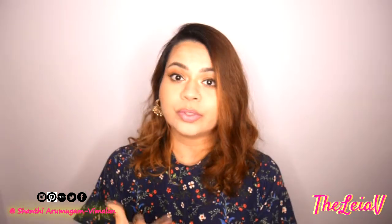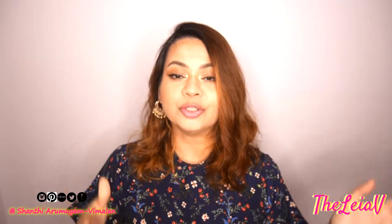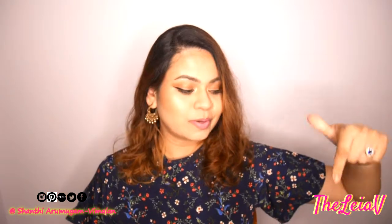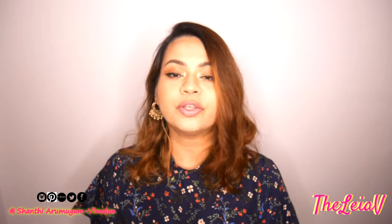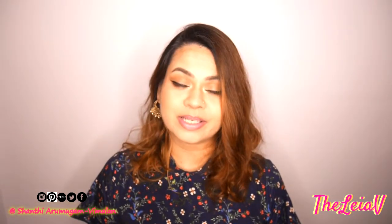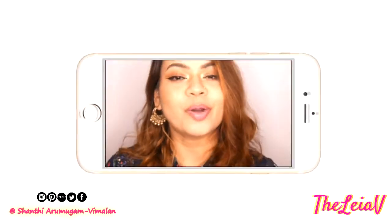I'm a YouTuber and vlogger. If you'd like to see more from me and you like what you see, all I need is a second from you to click on the subscribe button right below this video. There will be a bell icon next to it — make sure to click on it as well, so that you'll be updated and notified whenever new videos go up on my channel. If you'd like to know more about what I picked out for myself from Lush Raffles City's grand opening, then please keep on watching.